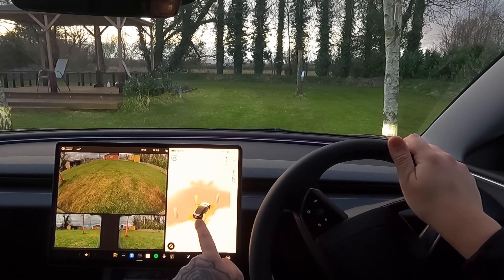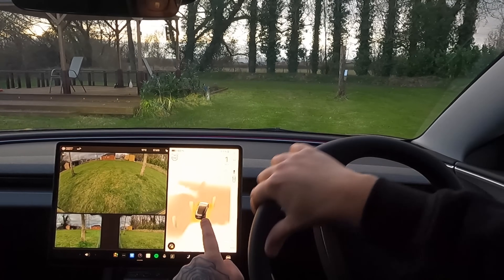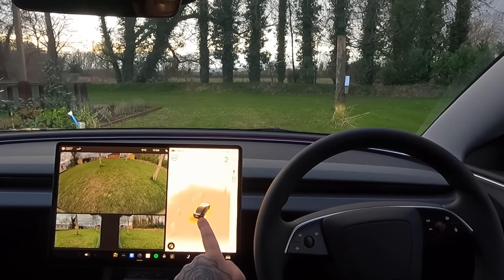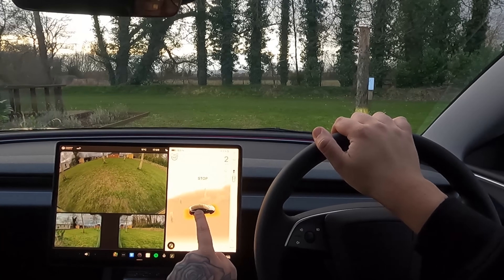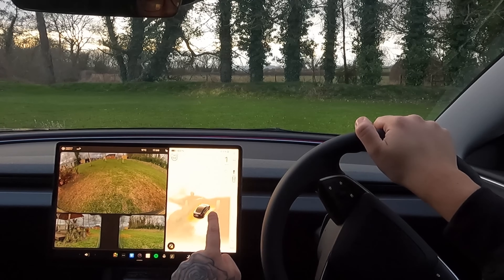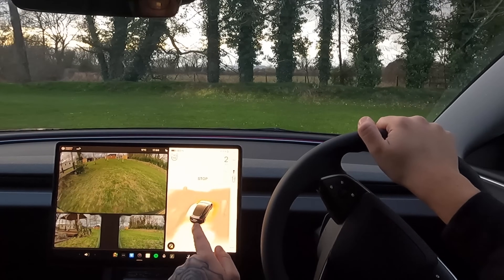It's telling us to stop. It picked up something right in front of it, but there is definitely not anything right in front of it. I think maybe it's not liking the slight elevation of the grass — yeah, it's definitely the grass that's causing it some trouble. My car has driven on this grass before with no issues. This is apparently flagging the grass in front as an obstacle, but there is definitely nothing in front of us.